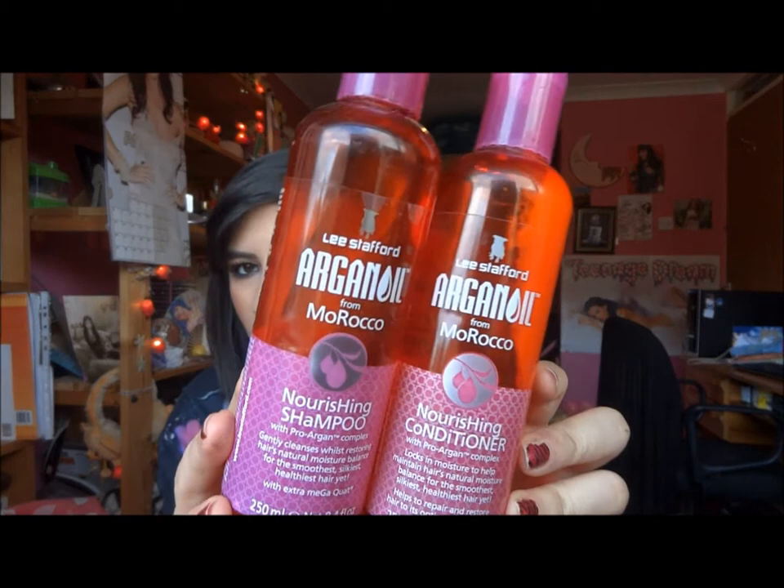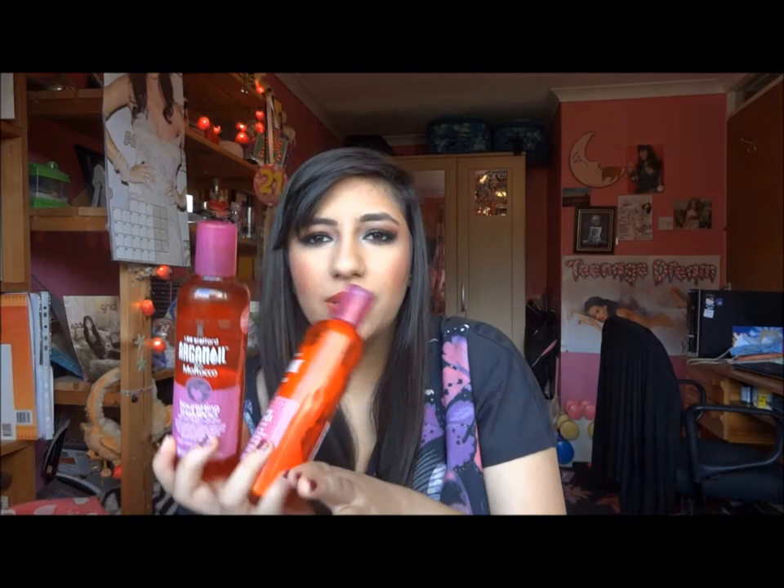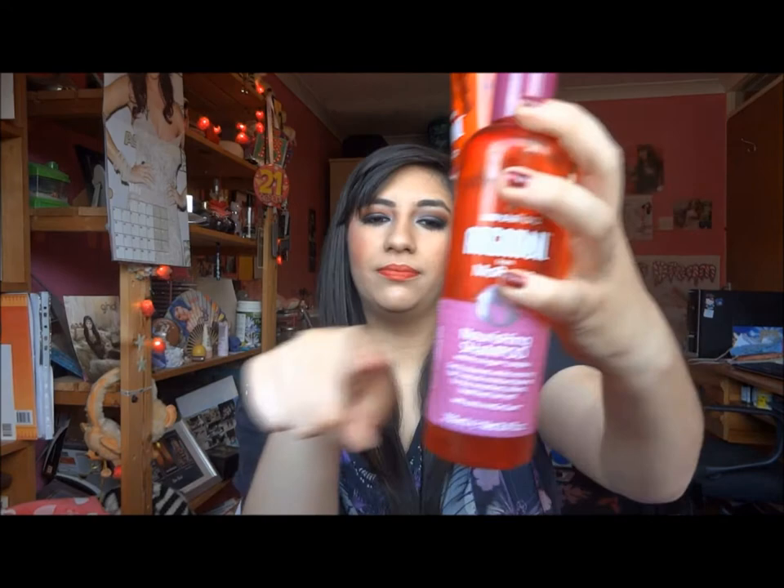Next I have a shampoo and conditioner — this is the Lee Stafford Argan Oil from Morocco Nourishing Shampoo and Conditioner. These are about £14 each, which is pricey, but I like Lee Stafford hair treatments so I thought I'd try this. At first I absolutely loved these. These bottles literally lasted me ages — from my second year of uni, and I've now finished uni. I don't wash my hair every day, just about once a week. The smell's not that great, but I really love the packaging because it's all pink.